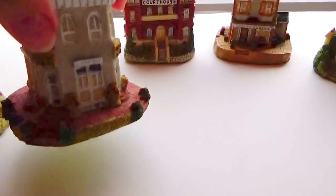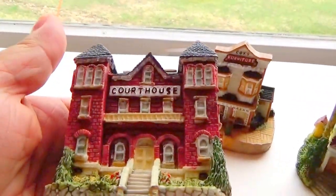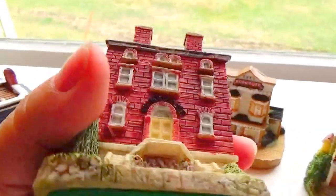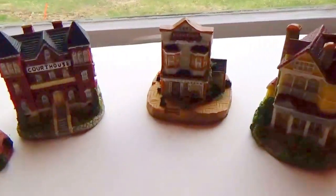Nice little collection right there. And then of course we have the courthouse — no town's complete without a courthouse, right? Walk right on up there and get yourself to court. Beautiful building, I love these. Thank you — very decorative, small, petite, nice looking.